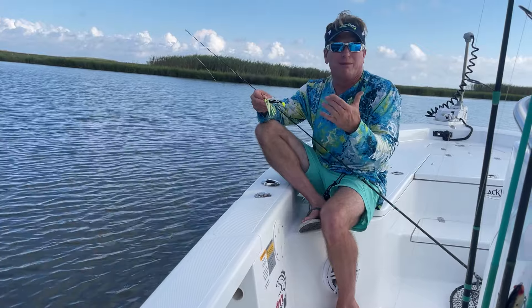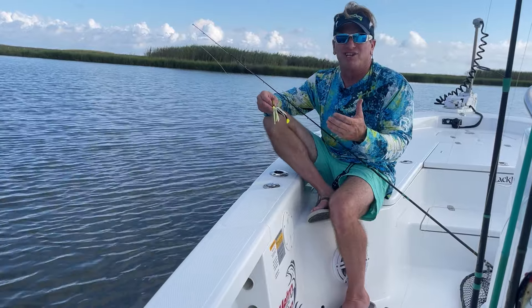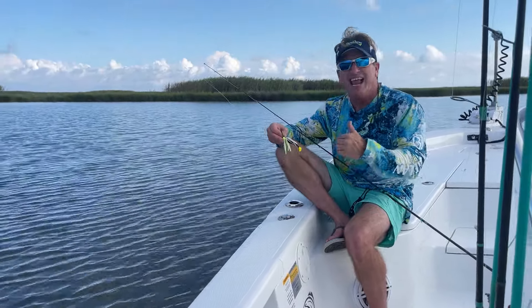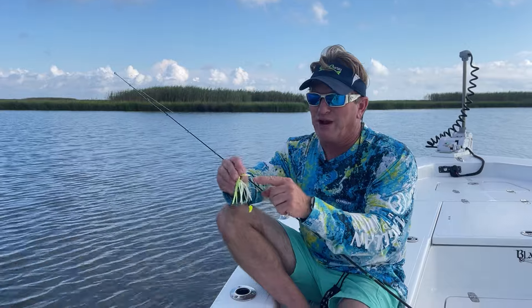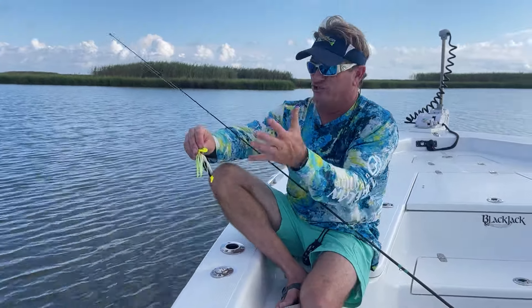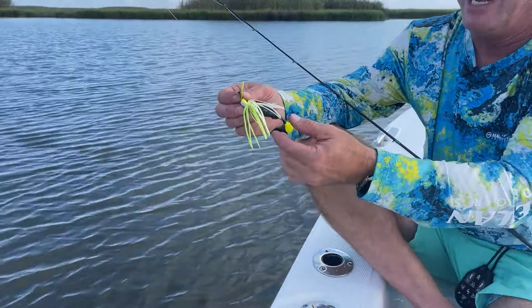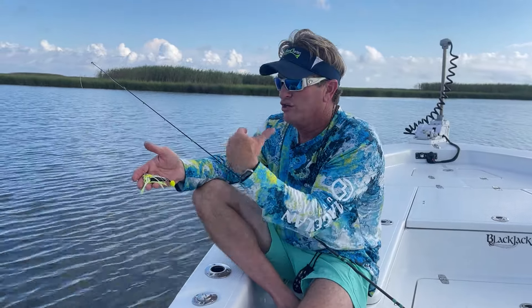I decided to throw something that'll make fish follow it — they're gonna feel it instead of seeing it, and when they get close they're gonna see it, it'll look bulky and they're gonna want to eat it. This is a chatter-style bait with a chartreuse blade and a chartreuse-and-white skirt — it's mainly a bass bait. I put an H&H cockahoe on there, a black one, because dark water means you want a darker bait for contrast.